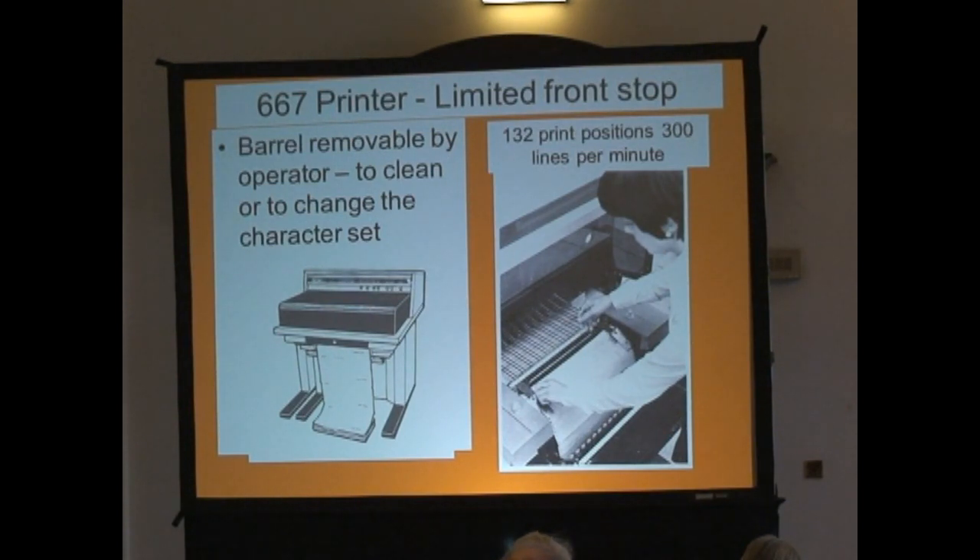It had one other significant advantage — if you took the paper away and pulled a lever down on one side, you could take the whole barrel out. It was a tube with one notch to make sure it went in the right place, which meant we could actually change it. The microcode was loaded with the full repertoire of characters. It was a very versatile little machine and lots of new operators really liked it — not like these great big things. The problem was it was only 300 lines a minute. But it was a nice little machine and we made a couple of thousand of them.